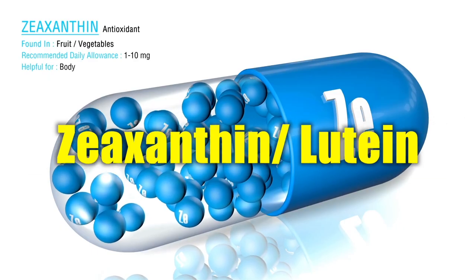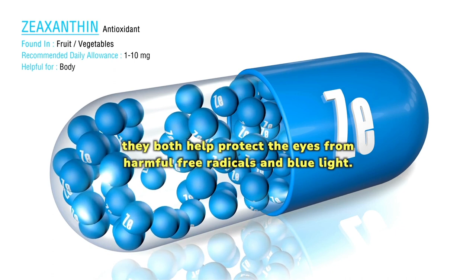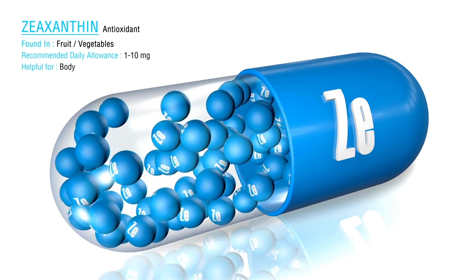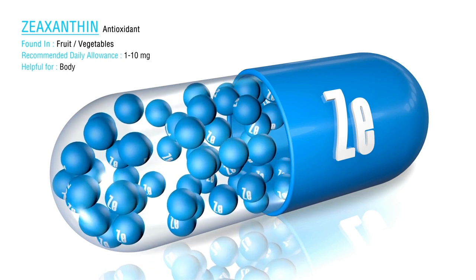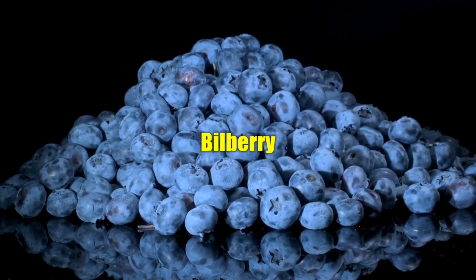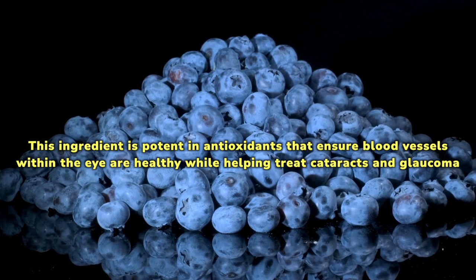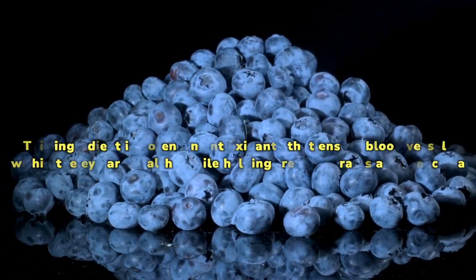Zeaxanthin and lutein are naturally occurring compounds found in the eye's retina, rich in antioxidants. They both help protect the eyes from harmful free radicals and blue light. Zeaxanthin helps prevent cataract development, while lutein prevents age-related macular degeneration. Bilberry protects the retina from harm and increases blood flow, easing eye fatigue and strain. This ingredient is potent in antioxidants that ensure blood vessels within the eye are healthy, while helping treat cataracts and glaucoma.